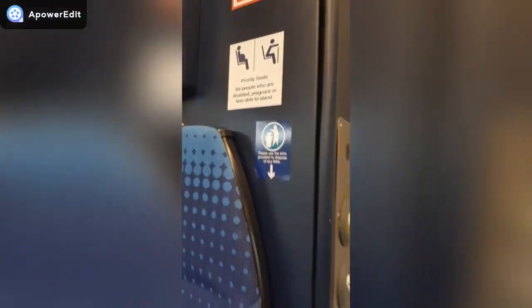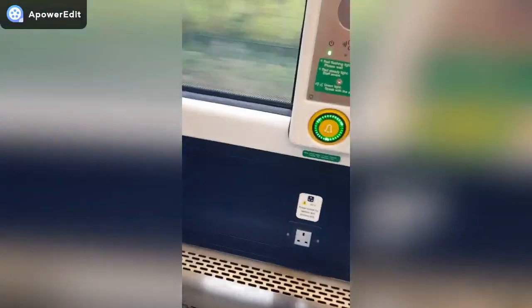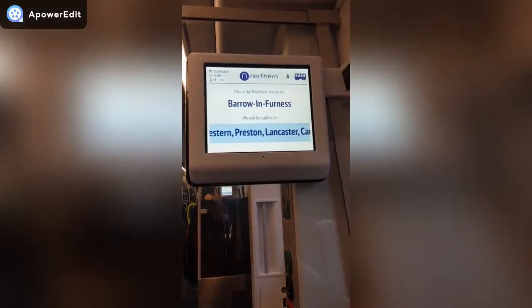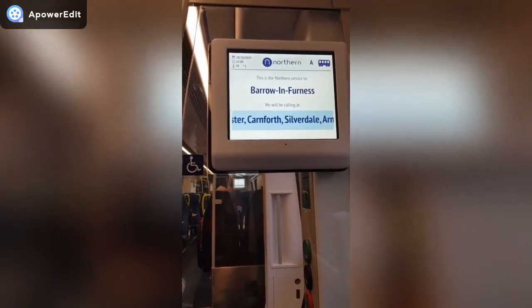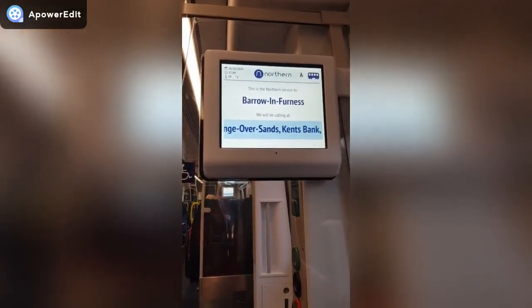Obviously no smoking. Here we have the priority seats, lots of room for suitcases and the fold-down seats. We've even got exit signs up there, and some really cool screens up here. At Piccadilly they were saying it's cancelled after Preston, but the train display is saying it's going past Preston.